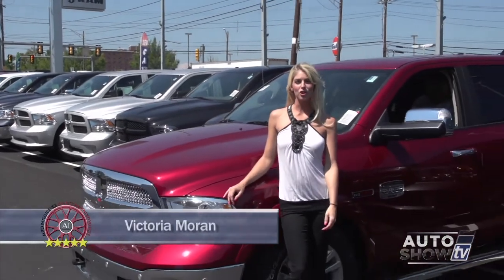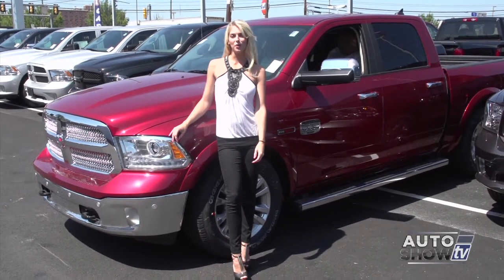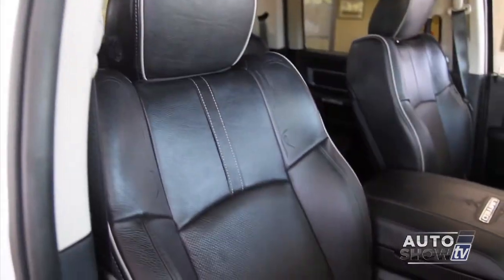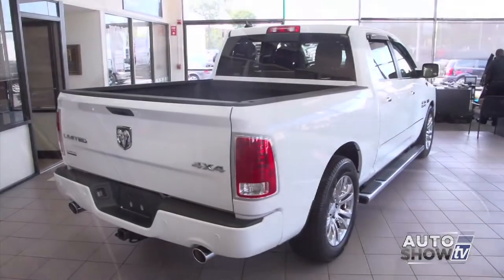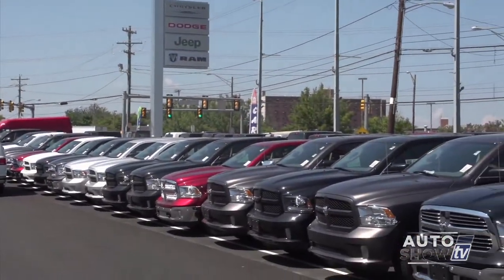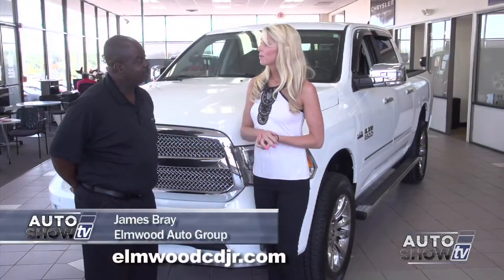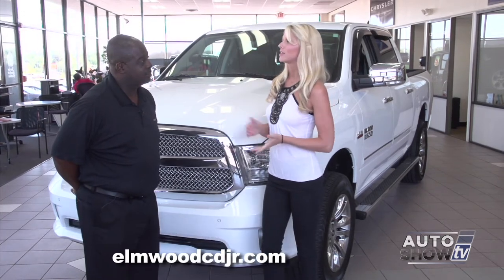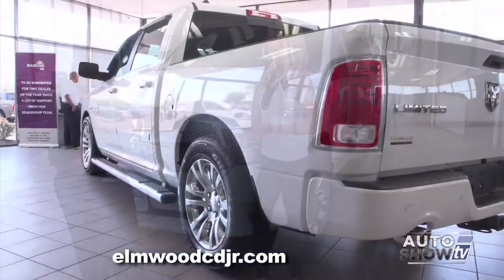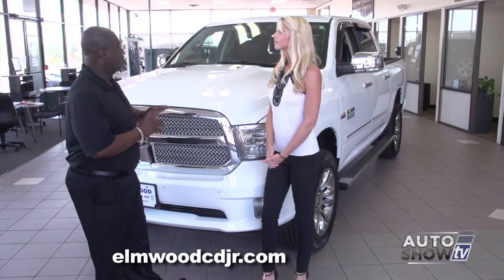I'm Victoria Moran. Next on Auto Show TV, we visit Elmwood Auto Group for an up-close walk-around of one of America's truck leaders — the 2014 Ram 1500. The Ram 1500 is rugged and refined all at the same time, with plenty of high-end materials inside, overall quietness, and solid construction throughout. Let's get a closer look here at Elmwood Auto Group, our Ram experts, during their Labor Day sales event. I'm here with James Bray. James, there are a variety of trim levels with the Ram, and today you've picked out the top of the line.